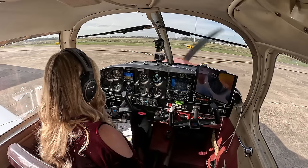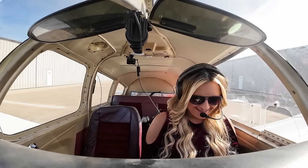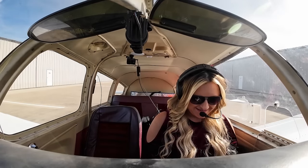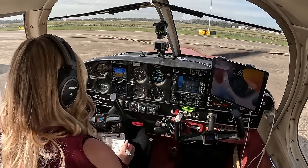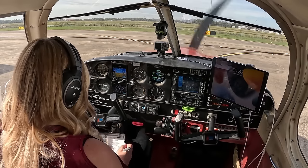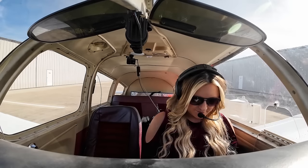Good morning, Sugar Land Ground. Cherokee 773 India November, I'd like to pick up IFR to Meridian, Key Field Lima Echo India, please. 773 India November, Sugar Land Ground, good morning. You're cleared to the Meridian Airport via the Alexandria 3 departure, Alexandria VOR, then direct. Maintain 2,000. Expect 7,000, 10 minutes after. Departure frequency is 123.8. Squawk 2753.